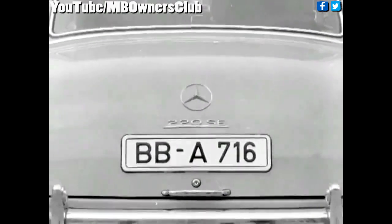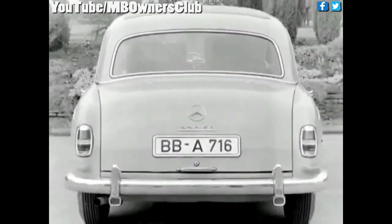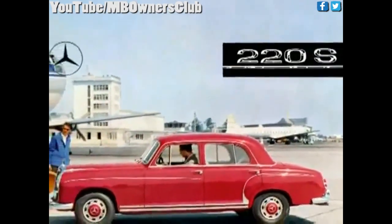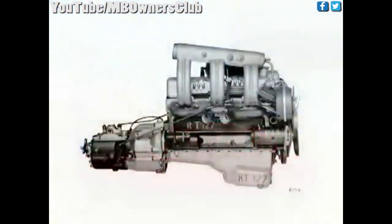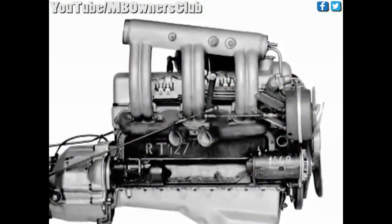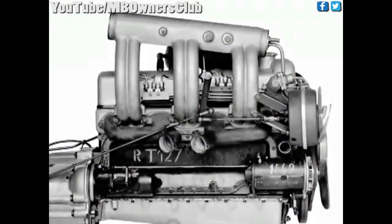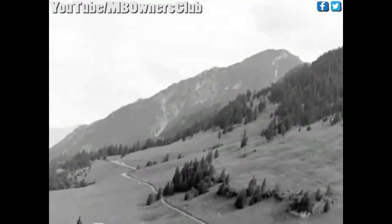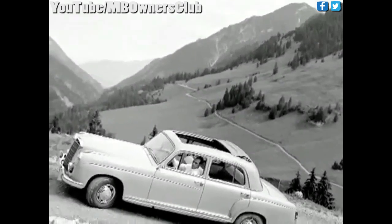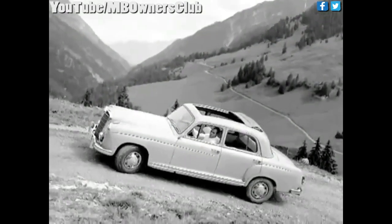About two years later, another new six-cylinder model was released, the 220SE. The model, internally known as W128, mostly resembled the 220S, but was additionally supplied with a fuel-injected engine and raised the output to a stunning 115 horsepower. With its higher price and a limited total production volume of 1,974, it was the most exclusive model of the range.